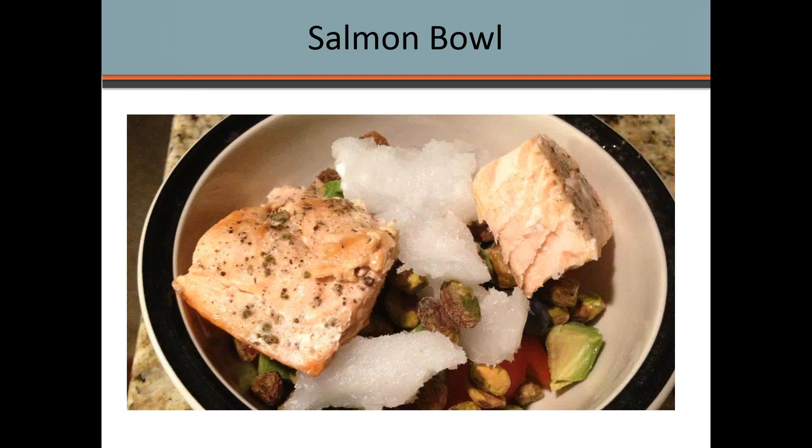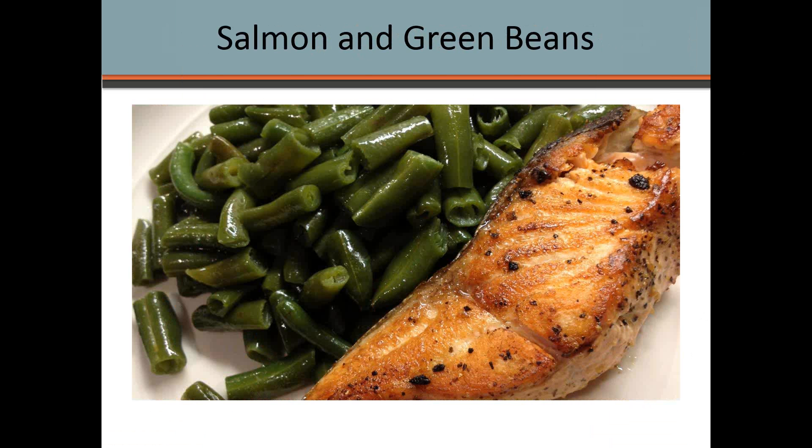Another great option is a salmon bowl — if I had a big breakfast and I'm not too hungry, this is a great snack or smaller lunch. It's wild-caught salmon with pistachios, coconut oil chunks, avocado, and peppers or other vegetables. It's similar to the salad but without the lettuce and a little bit smaller. It could also work as a breakfast if eggs aren't an option.